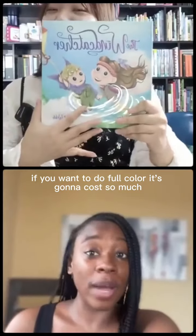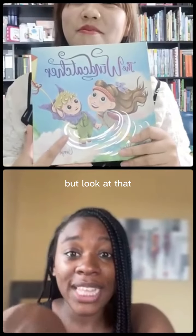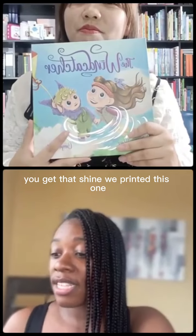If you want to do full color, it's going to cost you so much on KDP — we all know color printing is super expensive on KDP. But look at that: you get that shimmer, you get that shine. We printed this one right here.